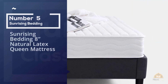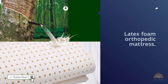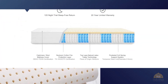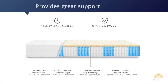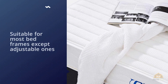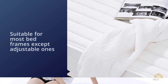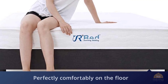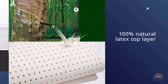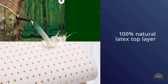Number 5. Sunrising Bedding 8-Inch Natural Latex Queen Mattress. This Sunrising Bedding mattress is a fantastic option if you're looking for a latex foam orthopedic mattress. Many people prefer latex because it provides great support while being naturally hypoallergenic. It's a hybrid, which means it combines the pressure-relieving capabilities of latex with the bounce and support of an inner spring core. The good news is it's suitable for most bed frames except adjustable ones, so there is no need to buy a whole new frame unless you're switching up your mattress size. You can even use this mattress comfortably on the floor. This is another reasonably budget-friendly option. For more details, click the link in the description.